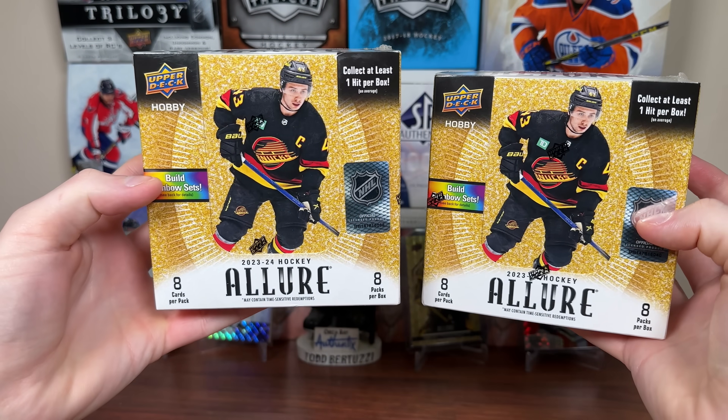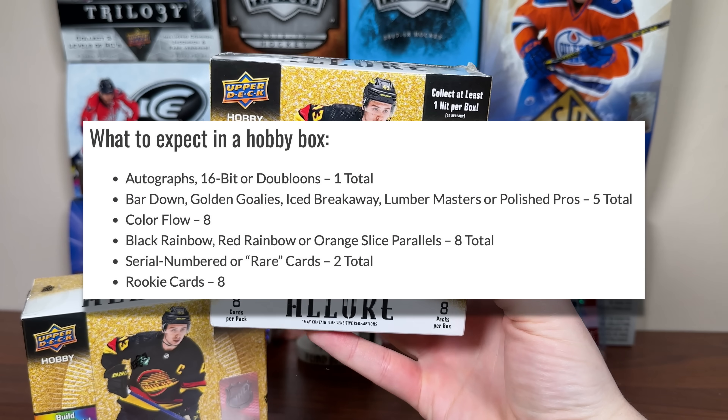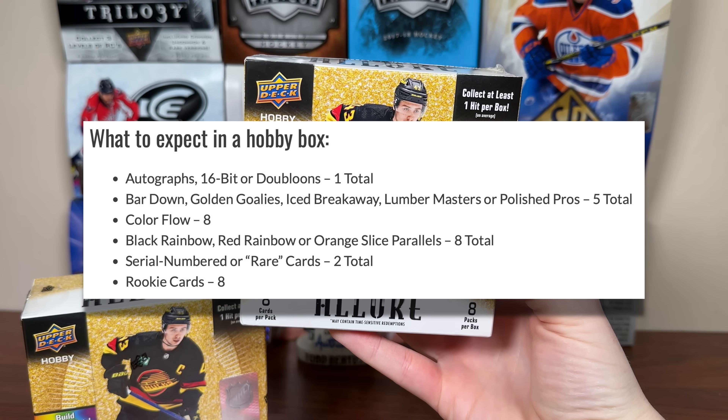Welcome to Ziri today. We're opening two hobby boxes of 23-24 Upper Deck Allure hockey. Eight cards per pack, eight packs per box. In the hobby box of Allure, you should be expecting an autograph, a 16-bit, or a doubloon.